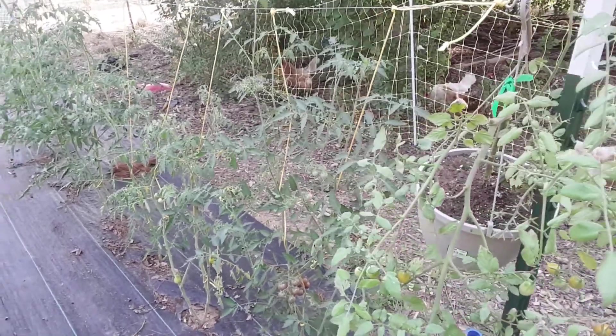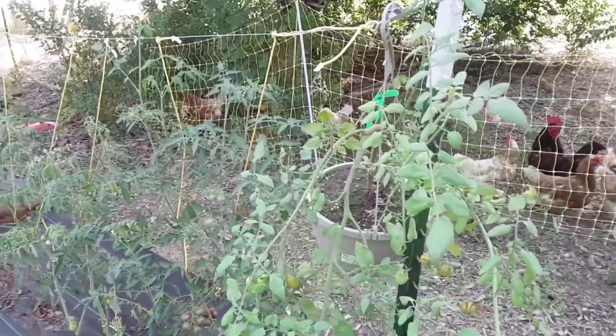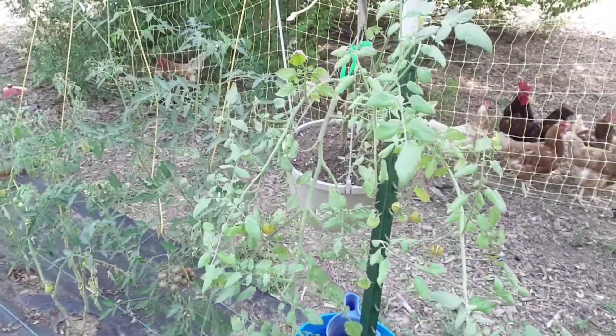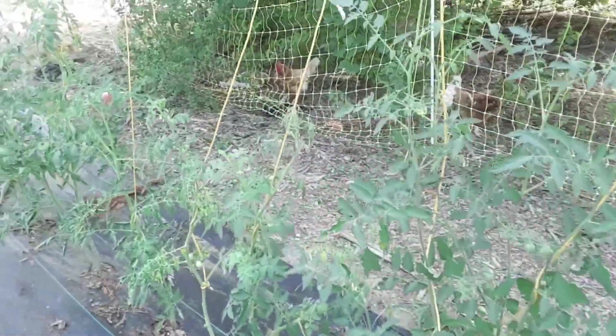Hi everybody, it's Dom from Glory Grace Farm. Just thought I'd check in real quick and show you my garden and how it's growing. This will be a brief video — I don't have a lot of space on my phone right now for some reason.